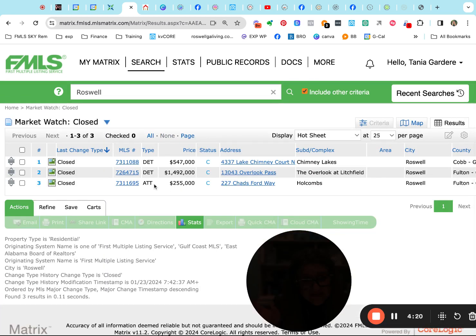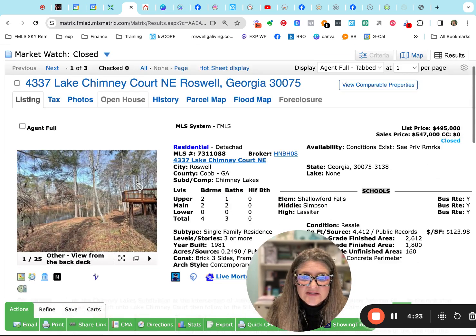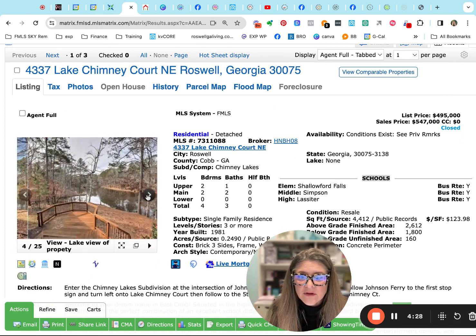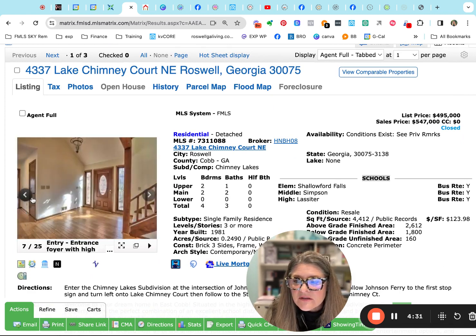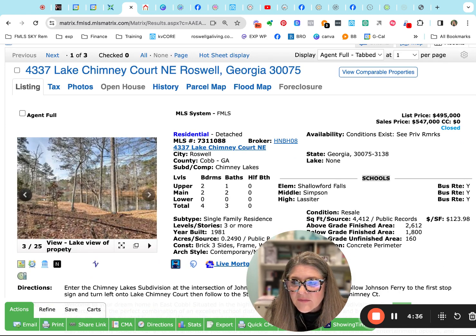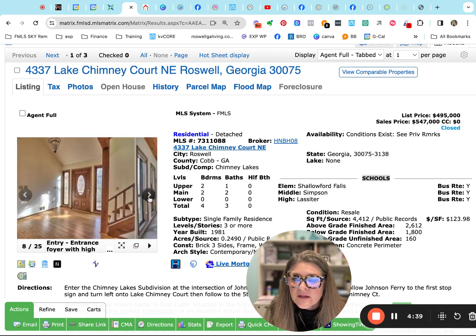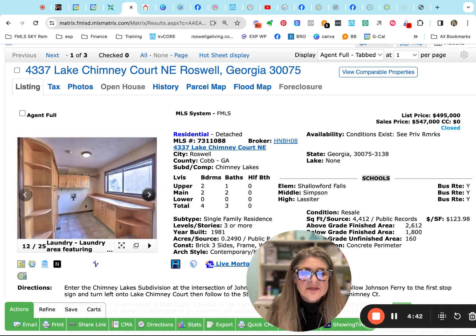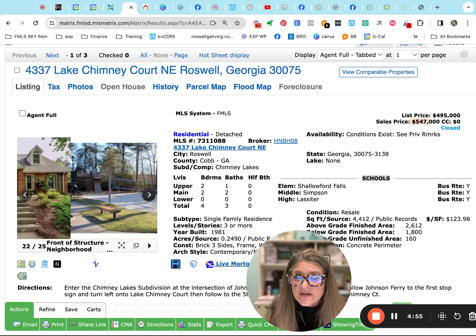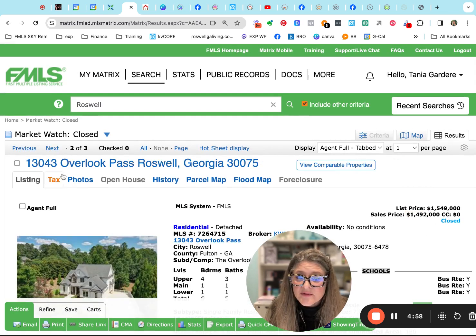Speaking of closing day, here are three that got to experience closing day yesterday. Here at Chimney Lakes — actual lake property on this one, I think it's a dock deck with lake view, so I'm thinking it's theirs, not a community part. This one was listed at $495,000, but it ended up closing for $547,000 — quite a bit over list price, about $50,000 over. Some are still doing that.